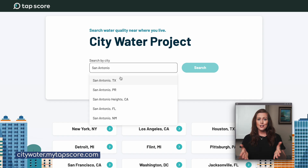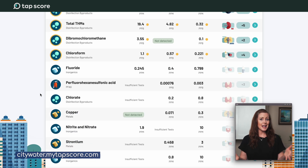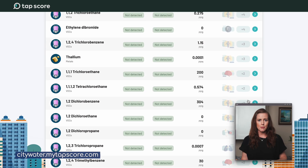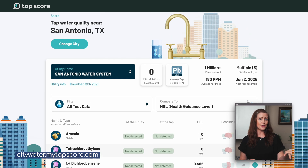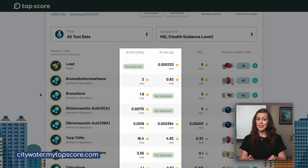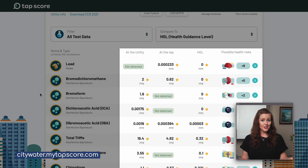Water quality report or not, you should definitely check the TAP Score City Water Project. You just enter your city, select your utility, and you'll get a list of contaminants found not only at the utility level but also at the tap, which is really cool. TAP Score's City Water Project combines two data sources: the official data from public water utilities — basically what you'd find in a water quality report — and test results from real people who used TAP Score's lab service to analyze samples taken from their own faucets. For each contaminant, you also get a comparison to some of the strictest health guidelines out there, plus extra details like potential health risks. And if you decide to test your own water, you can actually support the City Water Project in the process, helping improve the database and benefit others too.